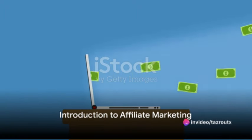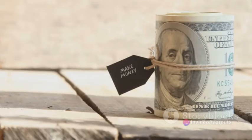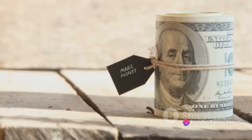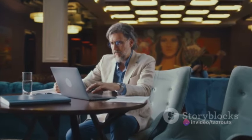Have you ever wondered how to earn passive income online? Affiliate marketing might just be the answer. This dynamic and lucrative online business model allows you to generate income by promoting products or services and earning a commission for each sale or lead generated. Here's a step-by-step guide to help you kickstart your journey and build a successful affiliate marketing business.